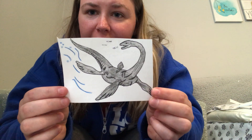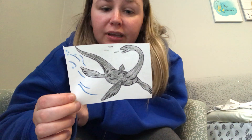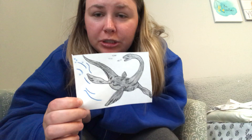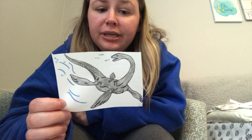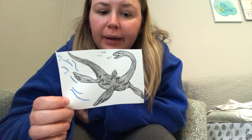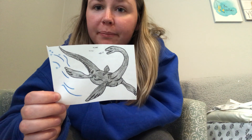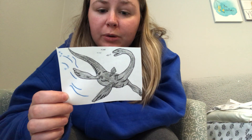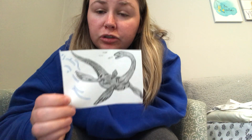This is a plesiosaur. It's a dinosaur that lived underwater; however, it couldn't breathe underwater, so it had to come up to the surface to get air through a little hole that it had. The plesiosaur had a very long neck and a round body, and it had little flippers that helped them paddle through the water. It had very, very sharp teeth and it ate fish and other sea animals, so the plesiosaur was also a carnivore.